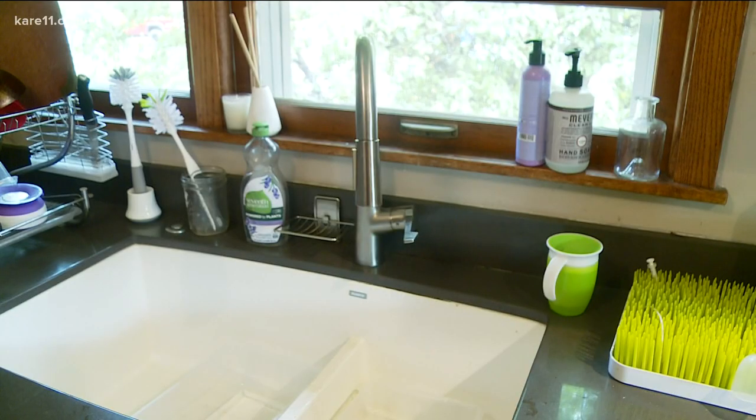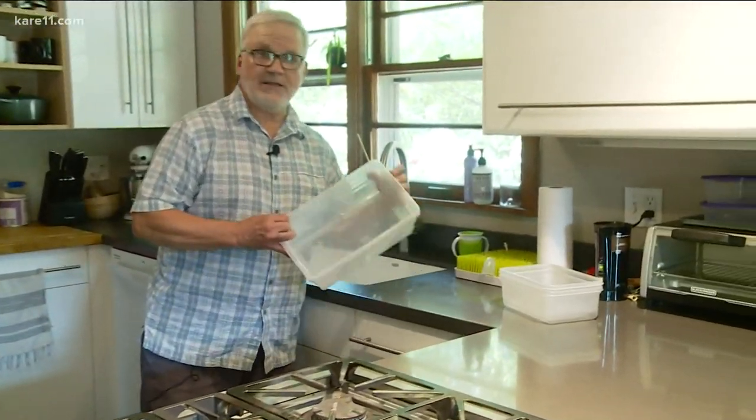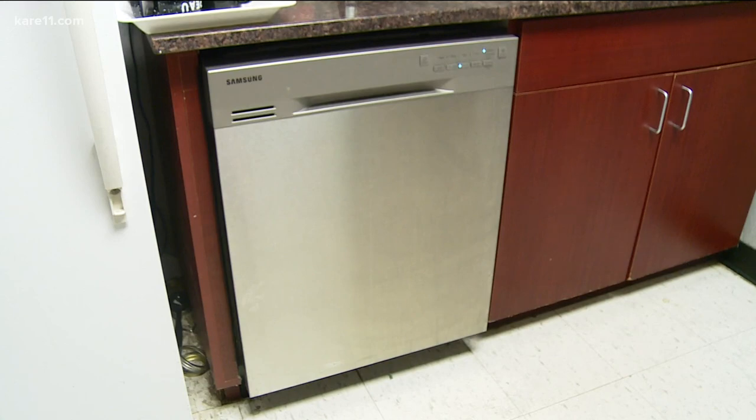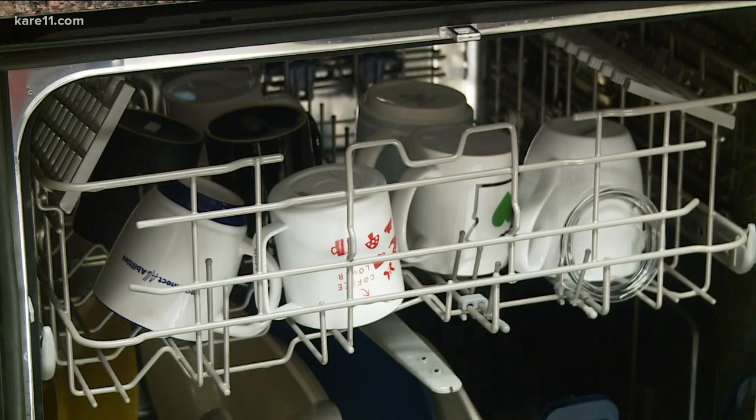And while we're here, John says when washing dishes by hand, don't fill up the whole sink. Take a couple of containers — wash in one, rinse in the other. Dishwashers that are newer tend to be most efficient, just don't run them until they're full.